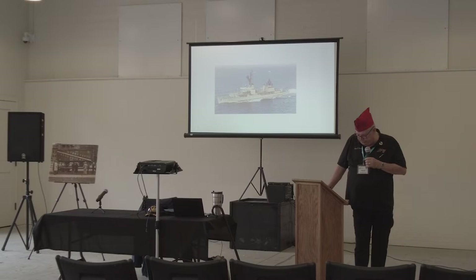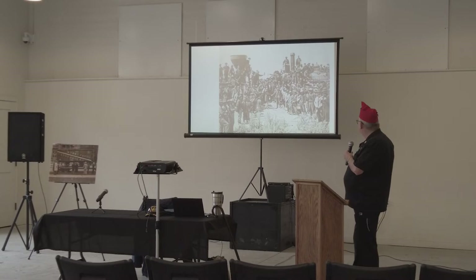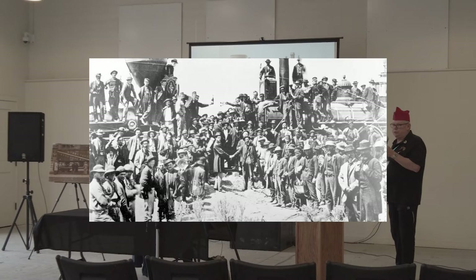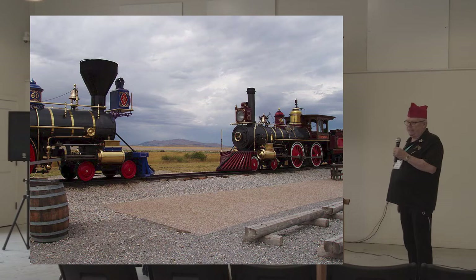I grew up in Salt Lake City, and most things we did on weekends were tours around Utah — that's how I learned about history. Every weekend it was someplace different. One weekend it was Promontory Point, Utah. Many people would think I was in this old picture. These are the two locomotives: the Union Pacific Number 60, and the Central Pacific's Number 19, also known as Jupiter. These are the two trains that met at Promontory Point, drove the golden spike, and brought the two railroads together. This was my introduction to trains, and to this day I still have a fascination with them.